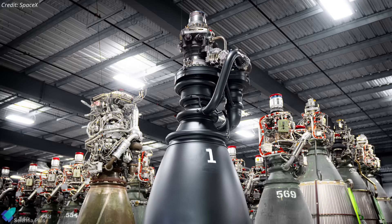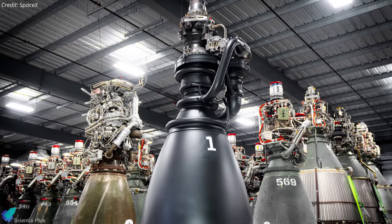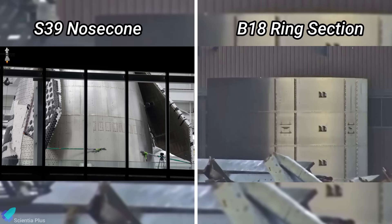With Raptor V3 production ramping up, more engines are expected to arrive at Starbase for integration into Block 3 boosters and ships, beginning with Ship 39 and Booster 18, both of which are already under construction at the production site.